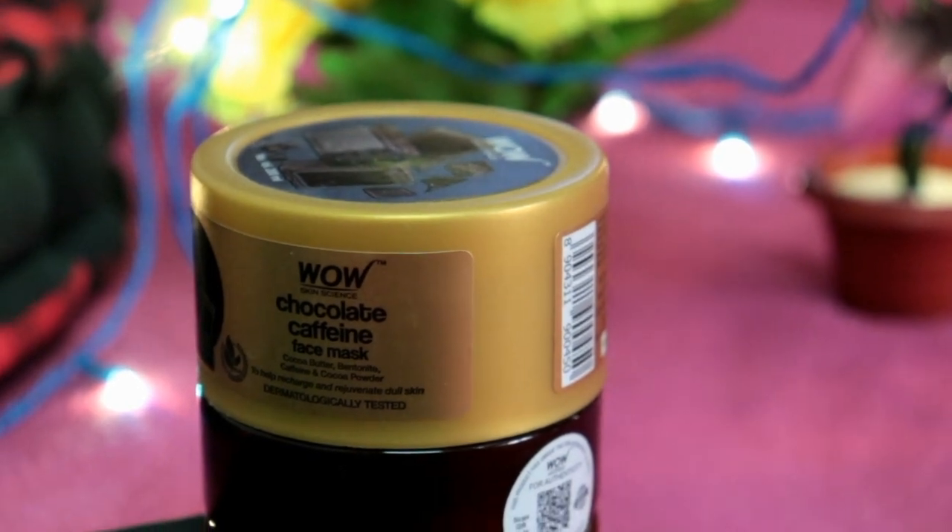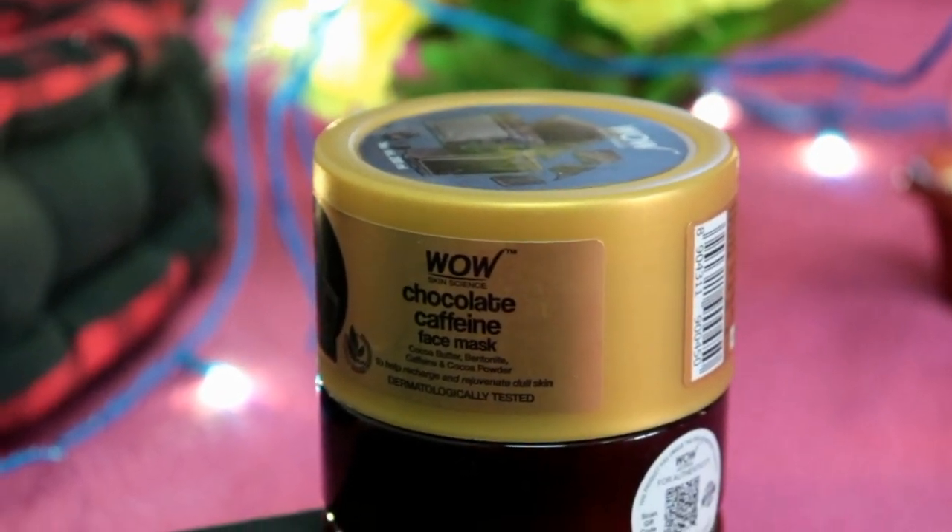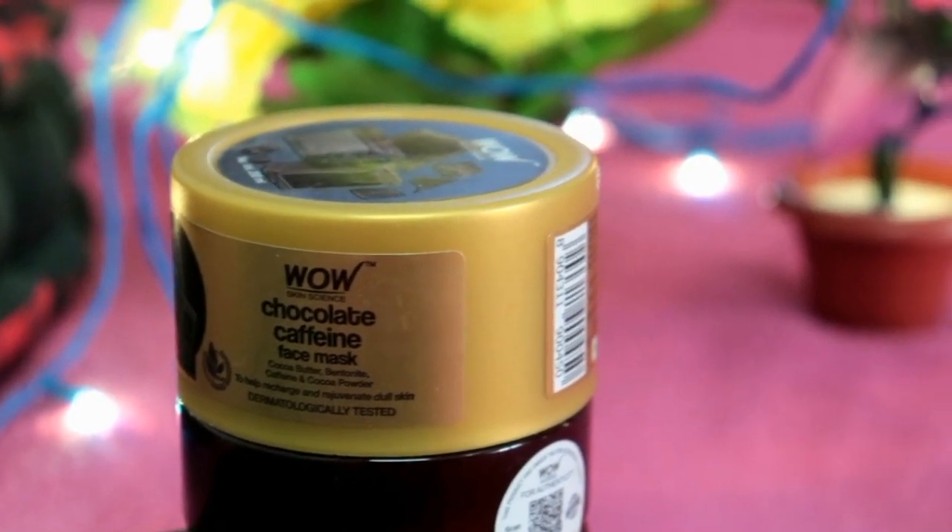It contains cocoa butter, bentonite, caffeine, and cocoa powder, which is very good for dull and dry skin. My skin is really dry and very dull, so I have to take care of it. I use face packs religiously and I like to try new ones, so I am sharing this today because I have used it for a long time.